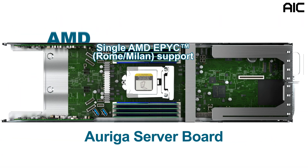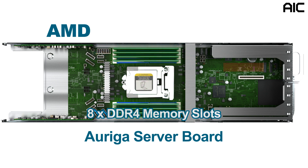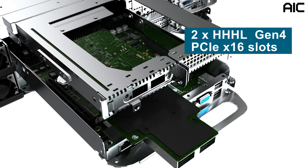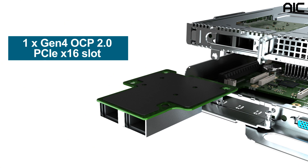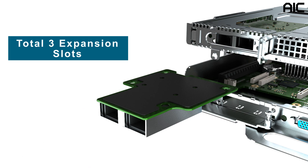Next, we have the AMD server node. It supports one Rome or Milan CPU socket, eight memory slots, and two PCIe SATA M.2 drives on board for the OS or data caching. Similar to the Intel design, there are two half-height, half-length Gen 4 PCIe x16 slots plus one Gen 4 OCP 2.0 PCIe x16 slot, for a total of three expansion slots, giving it the industry's highest add-in card density in a single-server node.